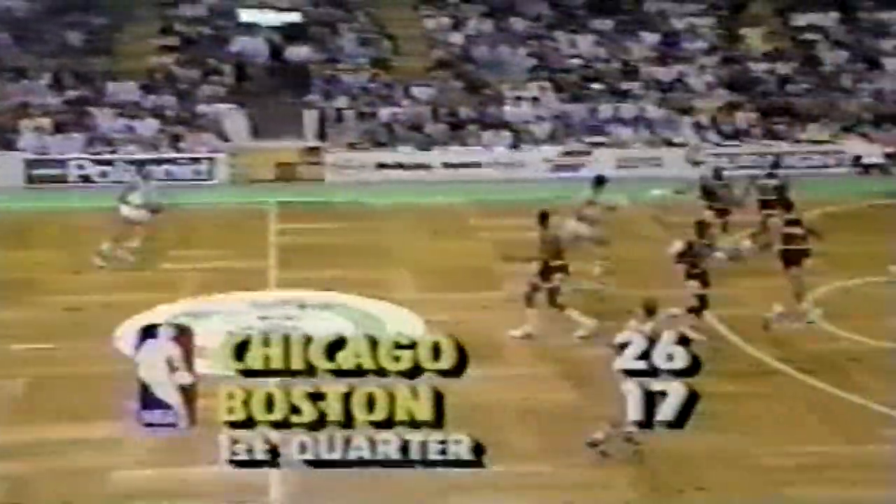He hit that from Hyannis. It's a nine-point lead. Here's McHale at the foul line, half hook on the way in — Kevin McHale, a lean-in half hook, he's got eight. 26-19 on the Bulls Basketball Network.